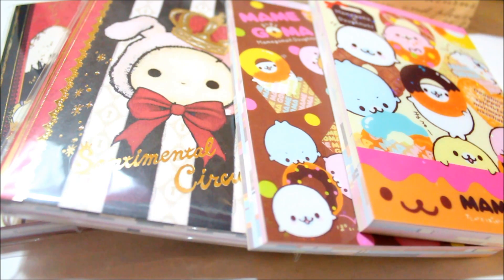Before I get started on this memo pad collection, I know a lot of people ask how many memo pads I have, where do I get most of them, and how long I've been collecting. I've been collecting for about a year or two now. I started in the summer of 2012, so it's pretty recent.